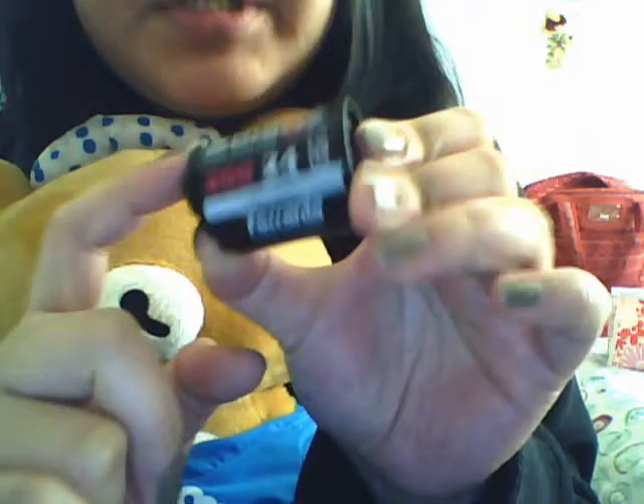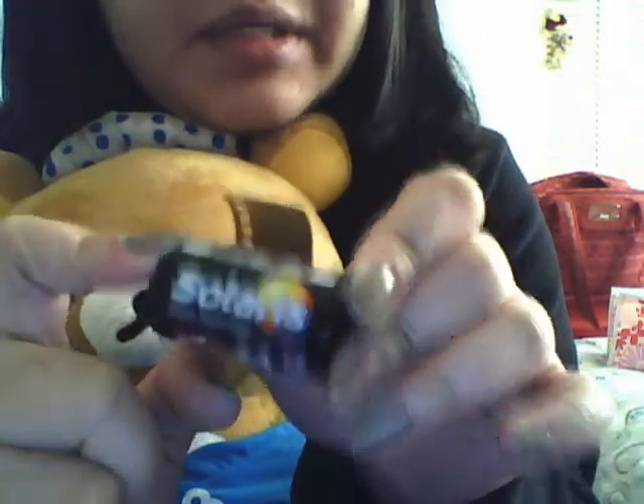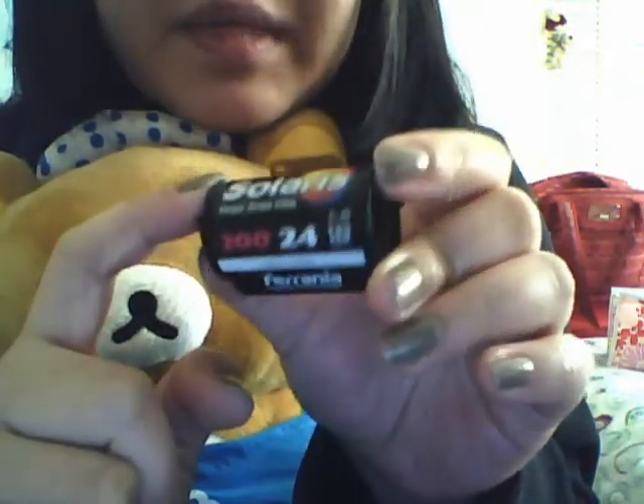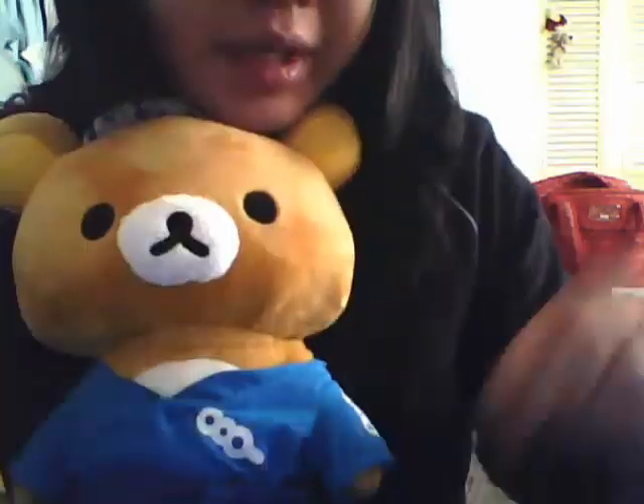Another brand that I like — you can get the same saturated images if you cross-process. I like slide film if I need to do more series.